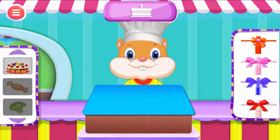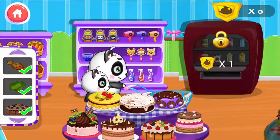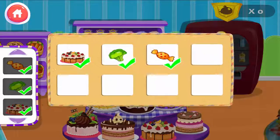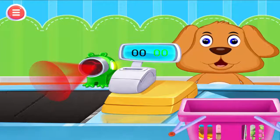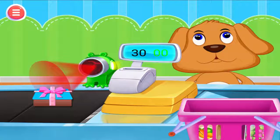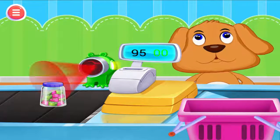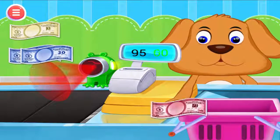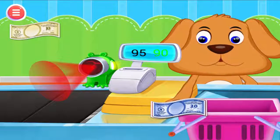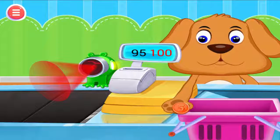Choose a nice ribbon. Let me see what you bought. I need to scan it. Don't forget to collect your change.